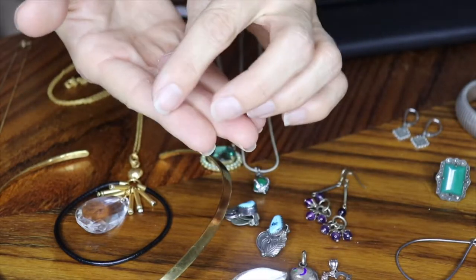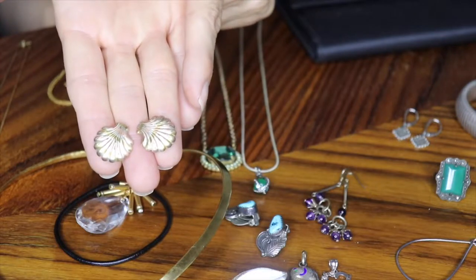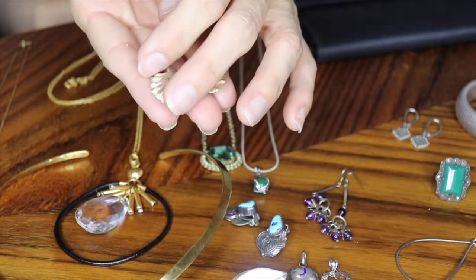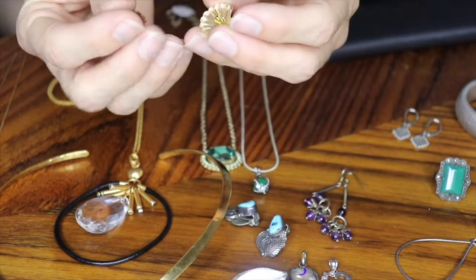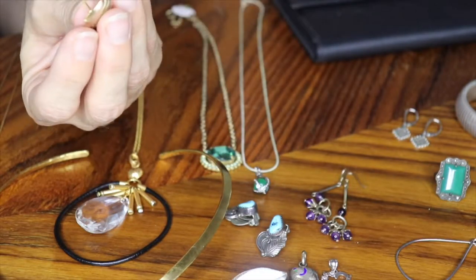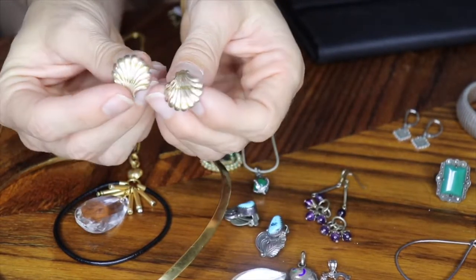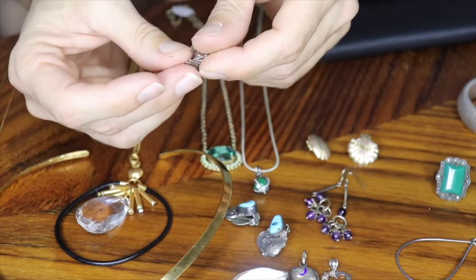I got a couple pairs of gold earrings. I just knew when I walked in that these were gold. That tricolor gold — where you see rose, white, and yellow gold — is usually a good indication that it's gold. Sometimes it's gold-filled, but in my experience it's often been gold. They weren't very expensive and they're marked both on the stem and on the earring back. Sadly I lost one of them in my house, but one earring back is still there — super pretty.